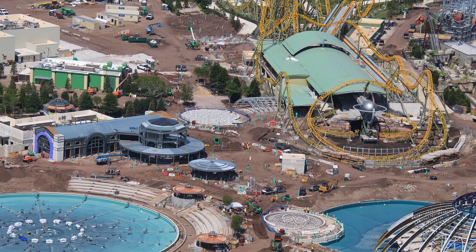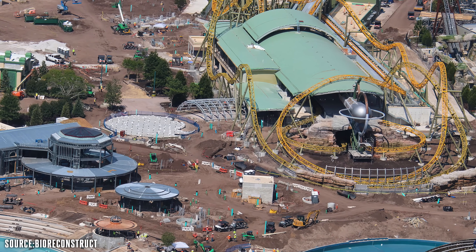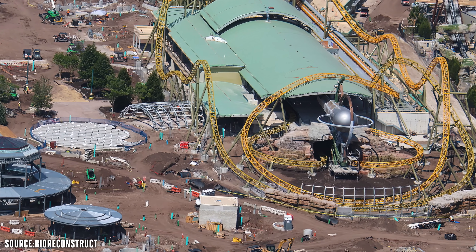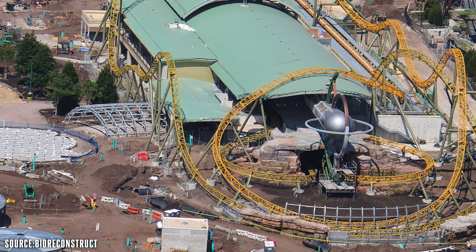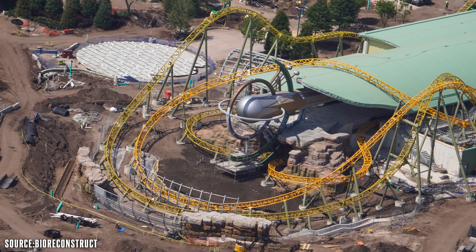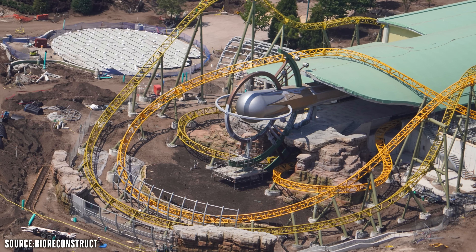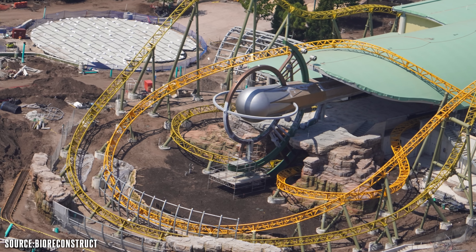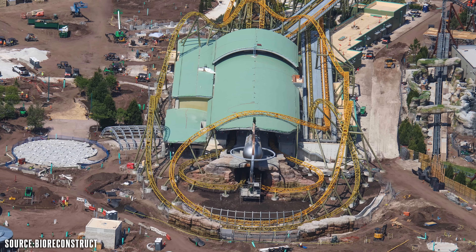Moving on to another hub attraction — Starfall Racers, the dual racing roller coaster. There's still lots of work to go in with the rock work on those banked turn areas, and it looks like that theming element hasn't been touched yet. Their focus right now seems to be getting the station ready, because the actual coaster layout and track is 100% complete — they just need to continue with test runs to get it ready for opening next year. However, work on the station and the big archway entrance is still ongoing.